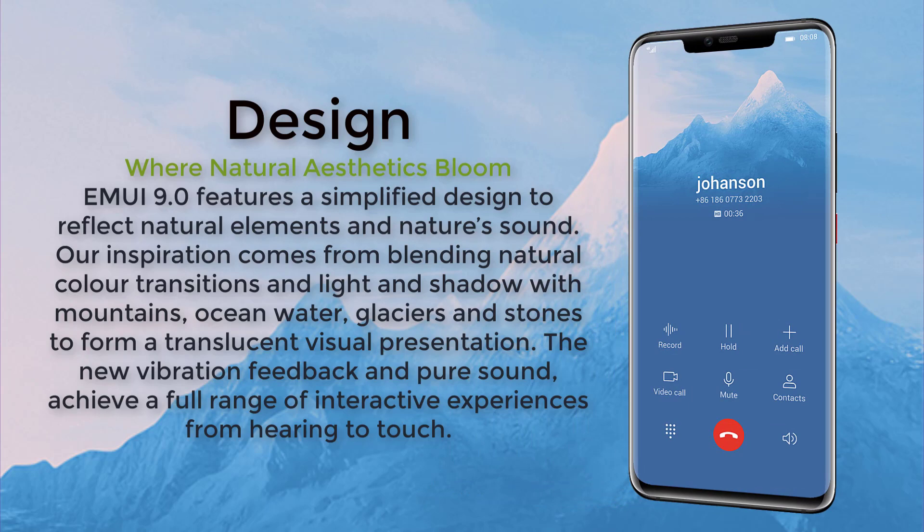The design where natural aesthetics bloom. EMUI version 9.0 features a simplified design to reflect natural elements. Our inspiration comes from blending natural color transitions, lights and shadows with mountains, oceans, water, glaciers, and stones to form a translucent visual presentation. The new vibration feedback and pure sound achieve a full range of interactive experience.